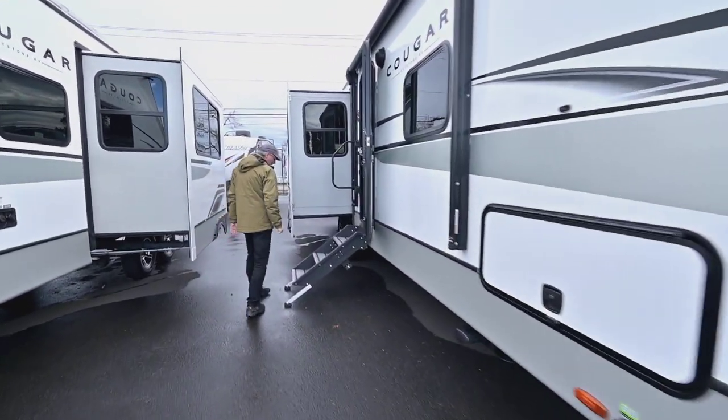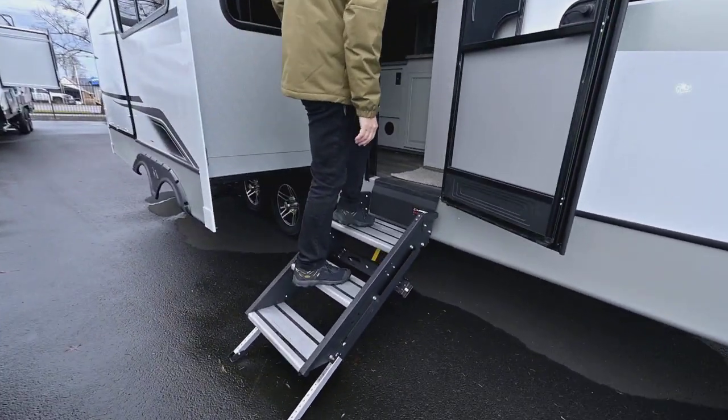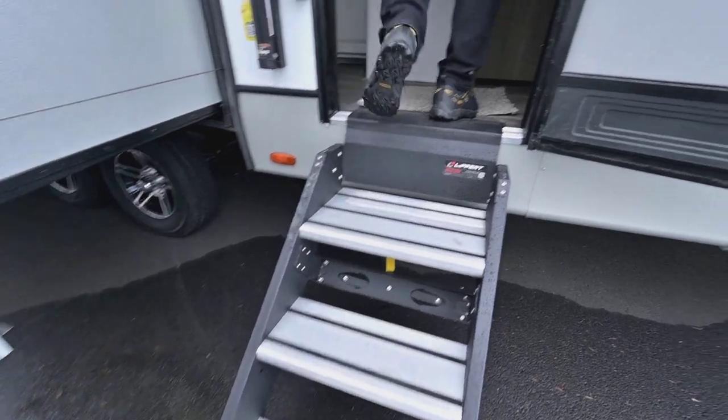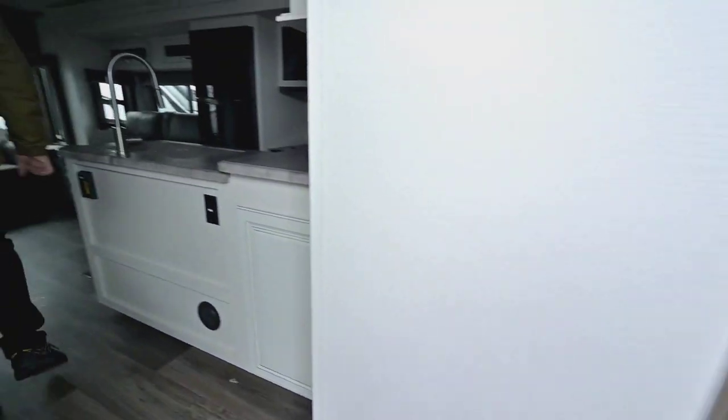The sturdy steps are a nice feature, and Keystone puts this longer step right at the main last step going out and first step in. Look at all the space you get to enjoy when you get to your destination.